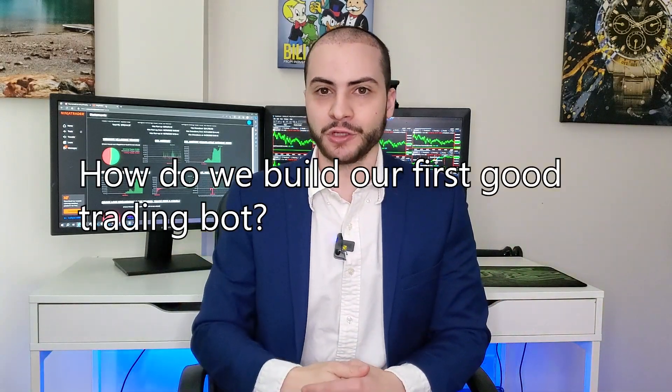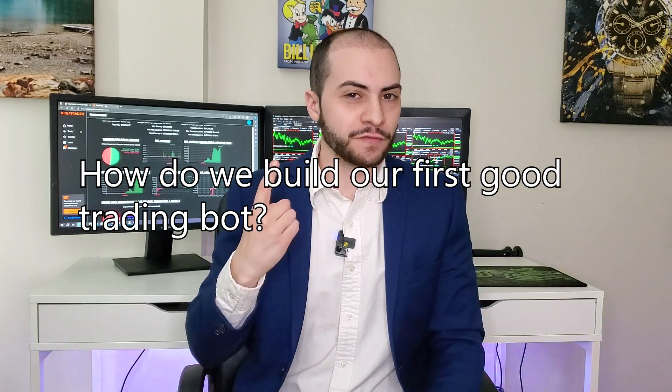Let's talk about how to properly build a portfolio of automated trading systems that ideally will have an edge in the market and outperform most traditional investments. Before we start with our portfolio, we need at least one good trading bot — something decent to get this portfolio going. So how do we build our first good trading bot?